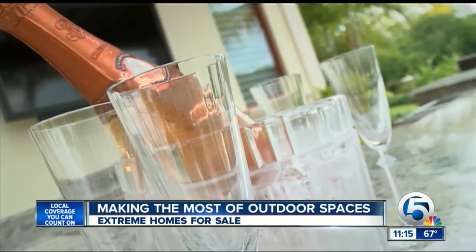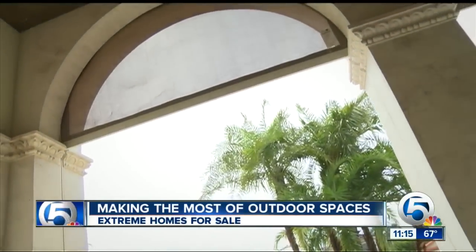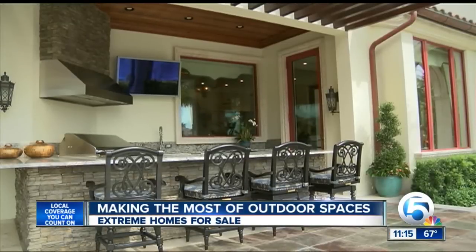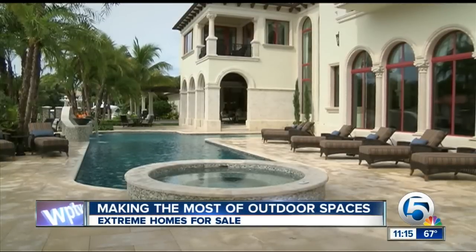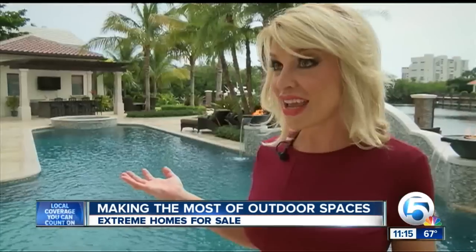Outdoor spaces for entertaining with two outdoor TVs, two custom kitchens, and a remote-controlled shaded room. This is a very resort-style area. You have multiple spaces covered and uncovered. So depending on how many people you have, how many guests, or whether you're hosting a formal dinner or having a more informal cocktail reception, you can have a great party here.